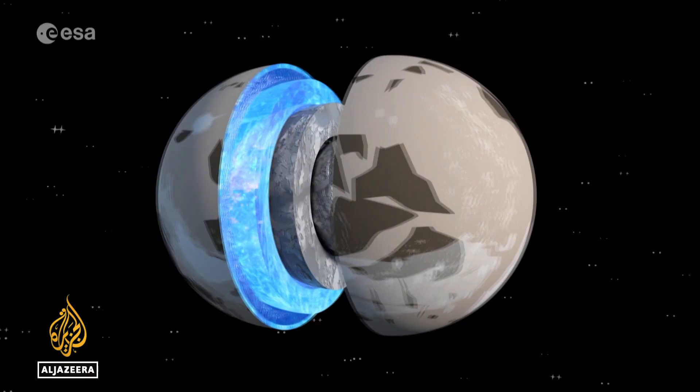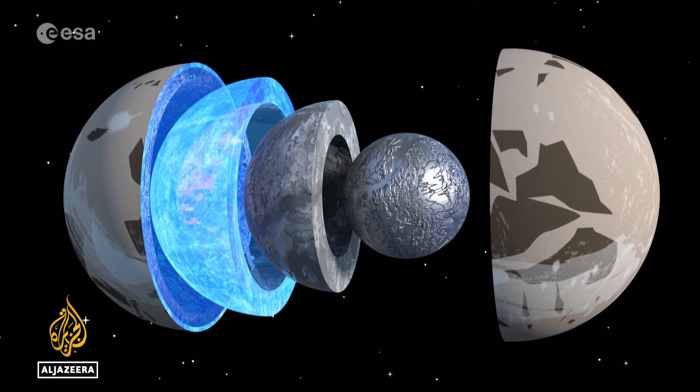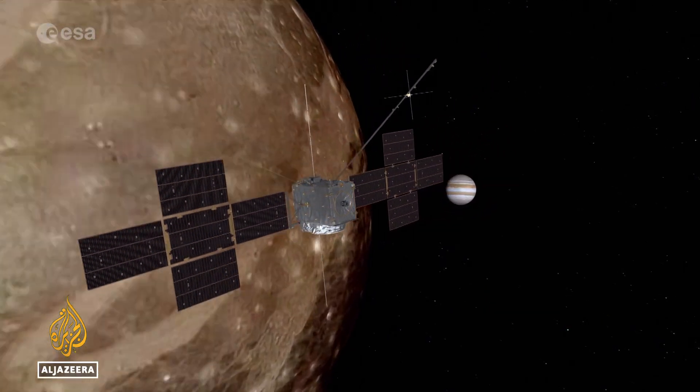We can say that Jupiter is like a mini solar system. Imagine that Jupiter at its center is like the star, and then the icy moons are like the planets. Scientists believe each hides a dark ocean 100 kilometers deep or more beneath the pockmarked icy surfaces.